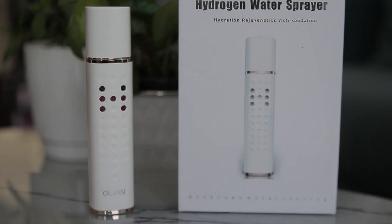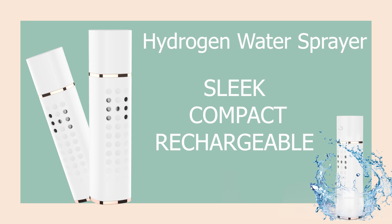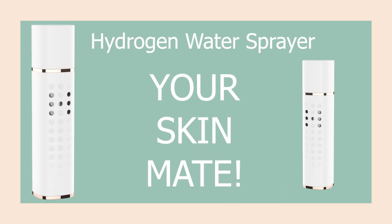The hydrogen water sprayer helps to naturally fight the signs of aging such as wrinkles, fine lines, and dull skin. Sleek, compact and rechargeable design for easy on-the-go protection. Hydrogen water sprayer — your skin mate.